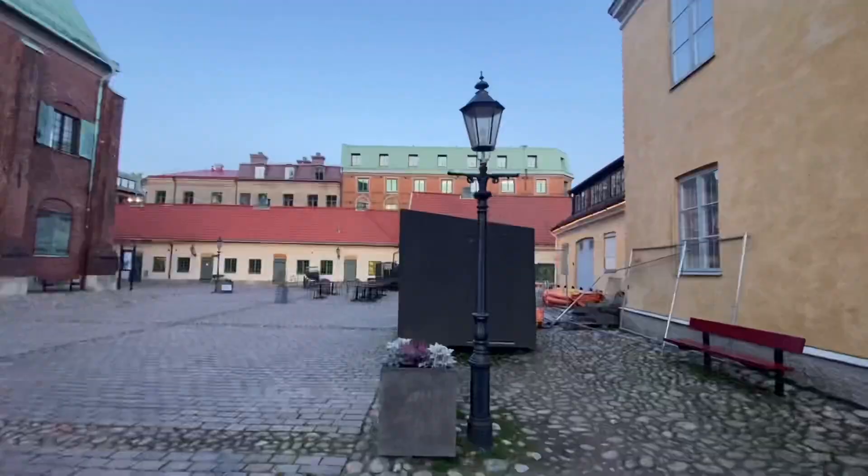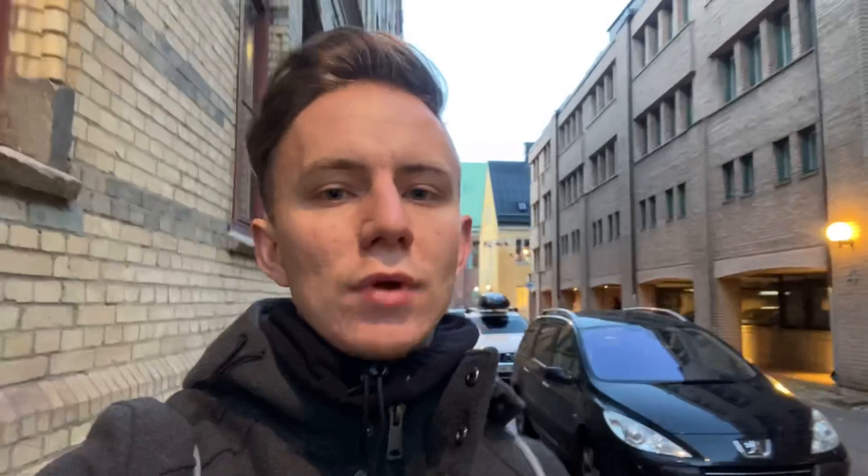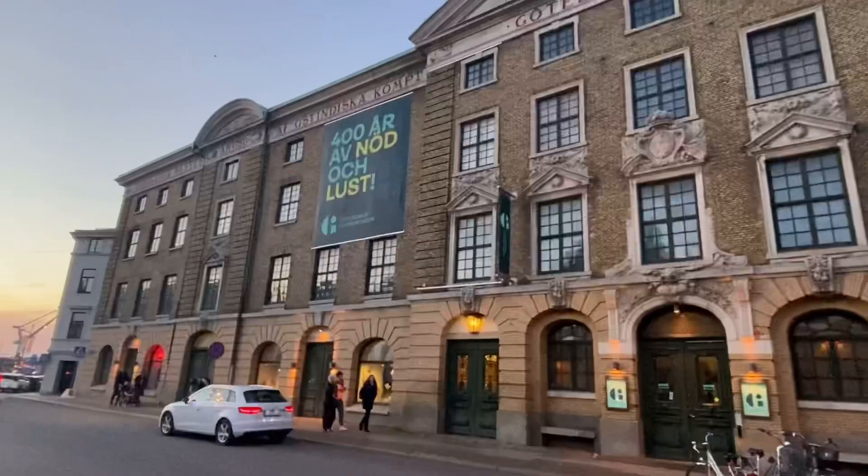We've arrived in the old town — this is Kronhuset, the Crown House. Interestingly, the Crown House wasn't originally a crown house at all; according to the sign by the front door, it was an artillery warehouse. The City Museum of Gothenburg is visible from outside nearby.